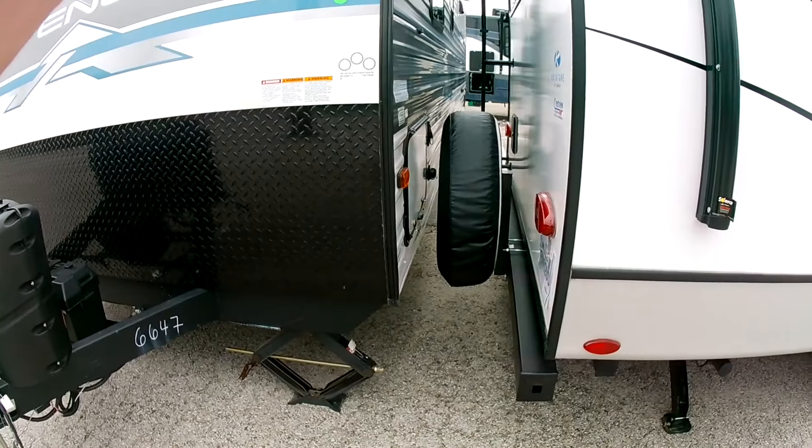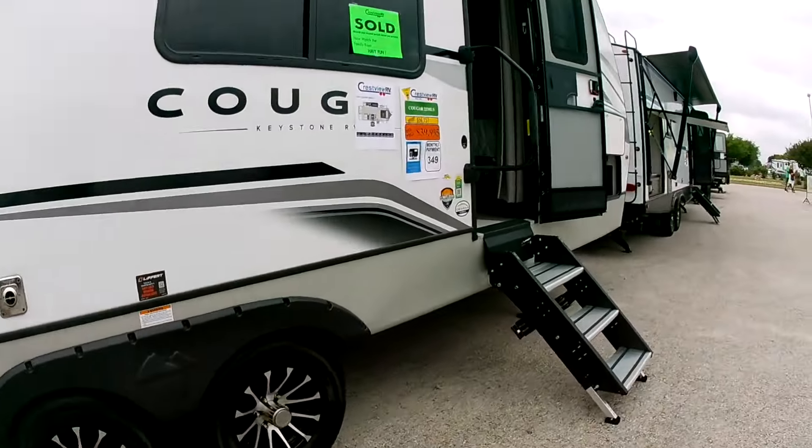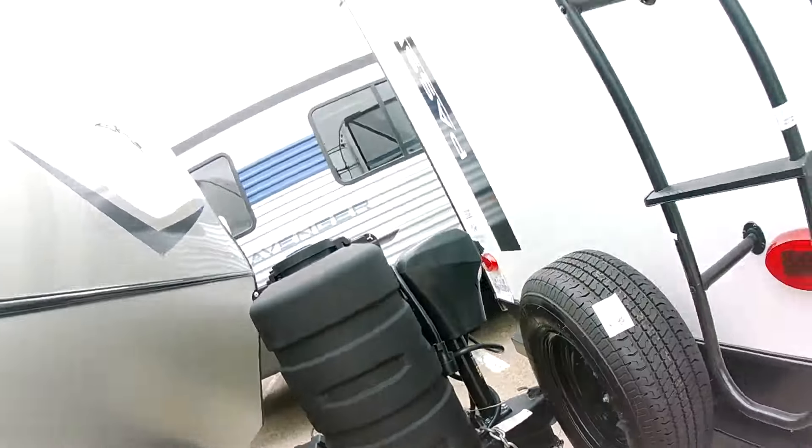I am amazed at how close they packed these units together. I mean it's just incredible — look how close they are. That's precision right there. We went to the Austin Convention Center and those were packed tightly because it's an indoor facility. There's got to be some serious planning before they attempt this.